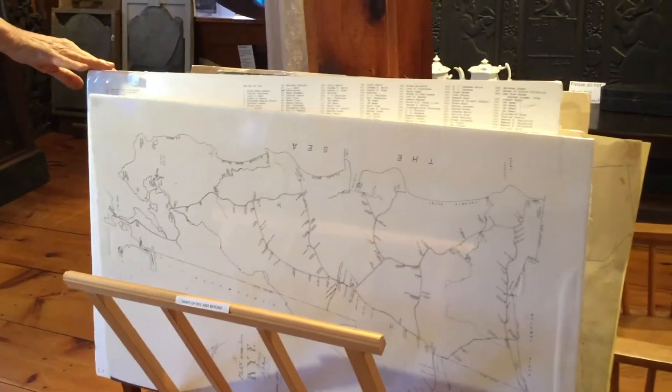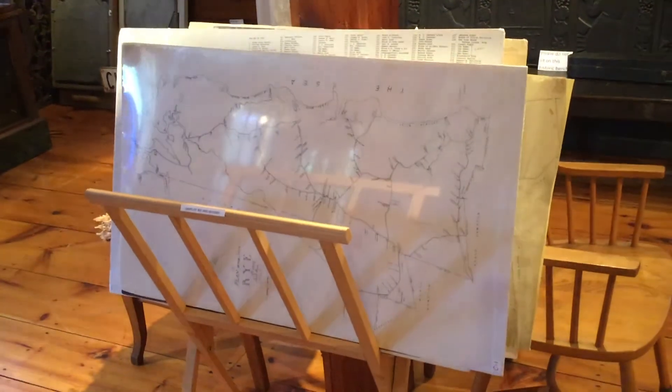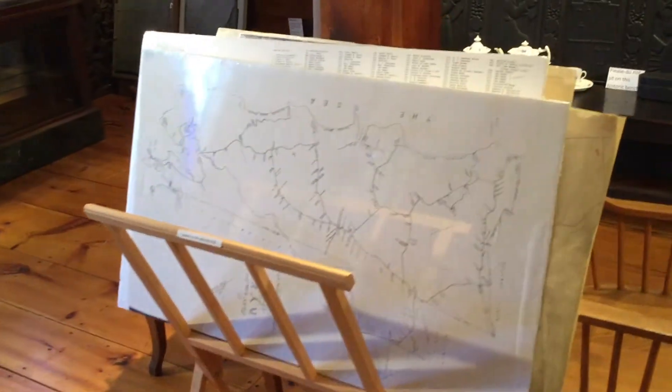We also have an extensive map collection — we have five maps from 1805 to 1900 which show exactly where people lived, so they're invaluable to researchers and families.